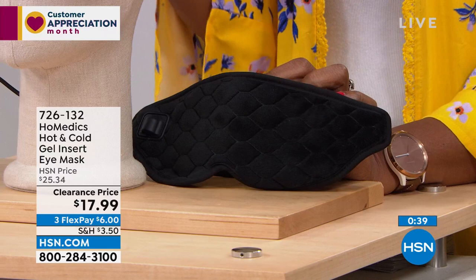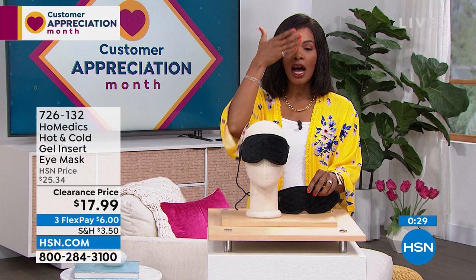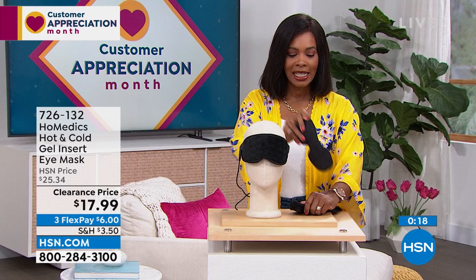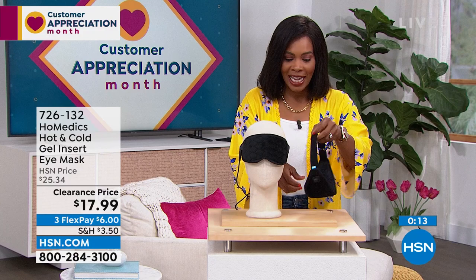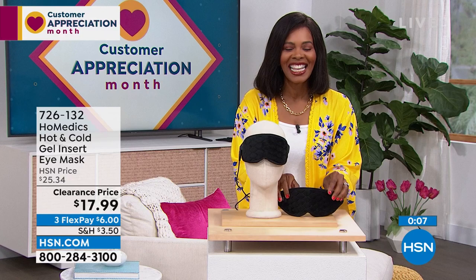Glad we've got it for you on a clearance price — $17.99 for soothing tension around your eyes, whether it's just to calm down during the day, that 3 PM recharge, with heat plugged in or with the cold pack you leave in the freezer. When you want cold, you just lay it on — the magnets hold it together. Or if you just want a sleep mask, take it, use it. Item number 726-132 from Homedics.